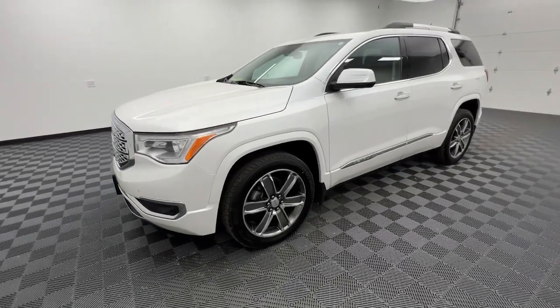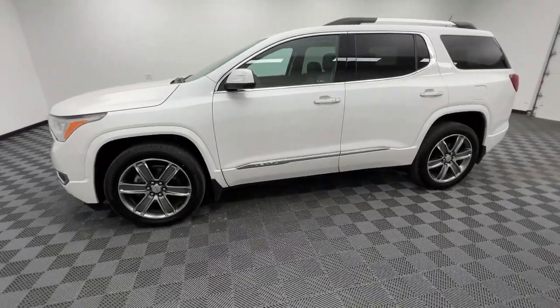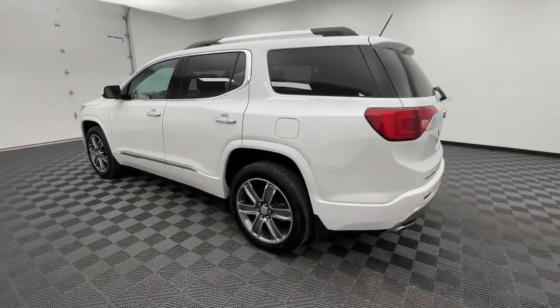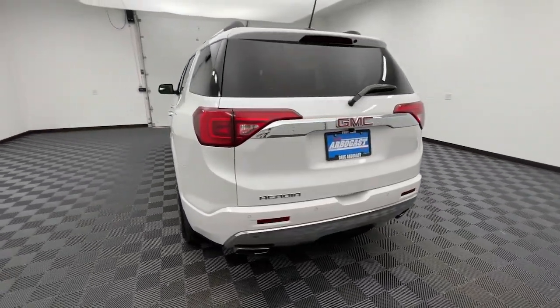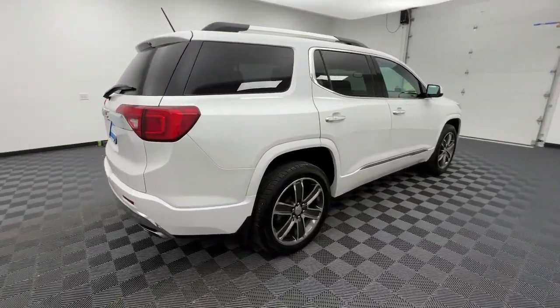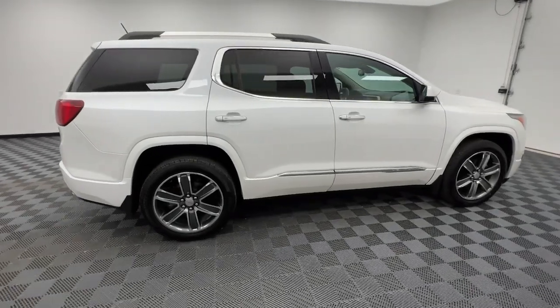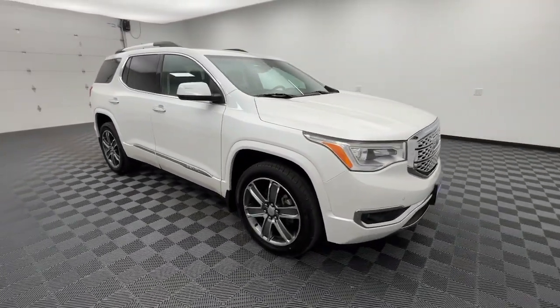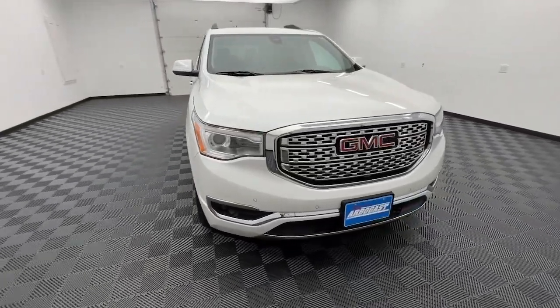Picture yourself in the 2017 GMC Acadia. With less than 150,000 miles on the odometer, this vehicle stands out from the rest. Here's a versatile Acadia that offers a roomy, attractive interior, flexible seating, intuitive infotainment, impressive safety features, and robust performance. It's perfect for your family's needs.